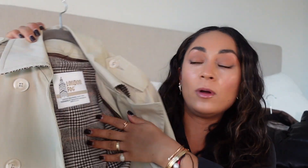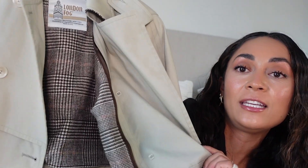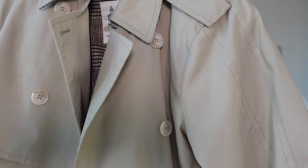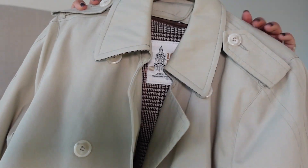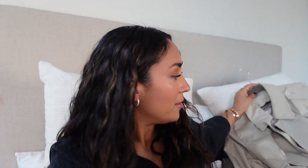This is actually a London Fog one — this was thrifted. It's cropped because I sell fun vintage items in my online store and this was a drop from a few years ago. I had it cropped, and London Fog is one of the top trench coat brands. You can find really great quality pieces thrifting — they're just as quality as Burberry trench coats. Trench coats are timeless and they elevate any outfit. I prefer camel when it comes to trenches — it's so classic. You can find one that's cropped, which if you're petite looks really cute.